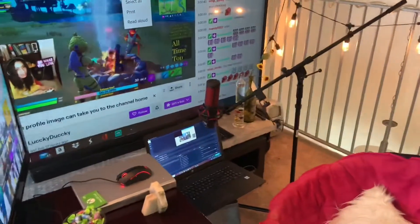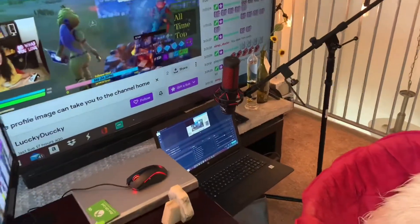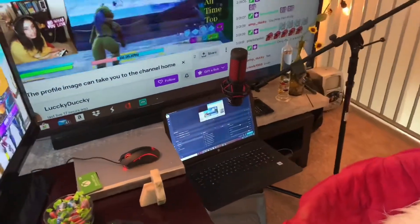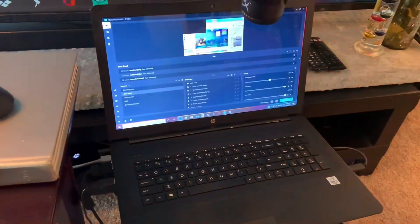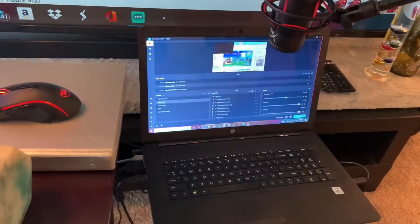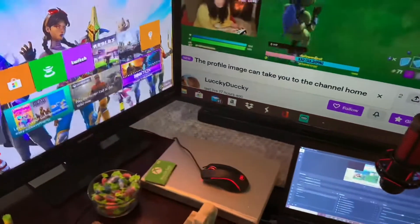There is my HyperX microphone that just came in today and I have not used — I'm so excited to use it, so stay tuned for how that goes. And there is my streaming laptop with my streaming software — I use Streamlabs OBS and all my hot keys for all the sound effects that you guys hear.